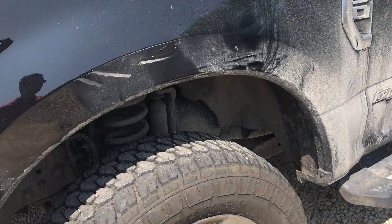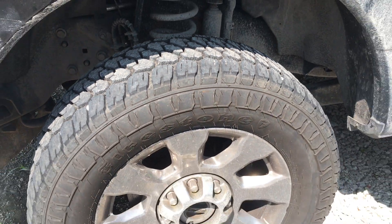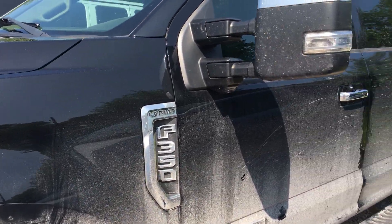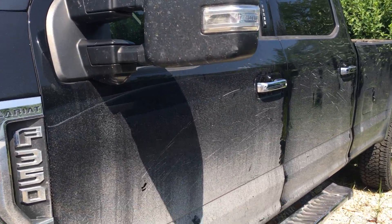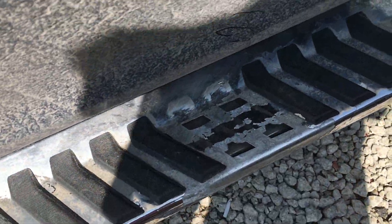Tires on it, all four match, all four look very new. They're Firestone tires. Body wise, other than needing a good clean, this side looks pretty good. A couple things I noticed — a couple little plastic pieces missing there.